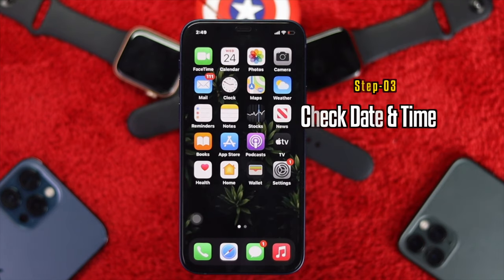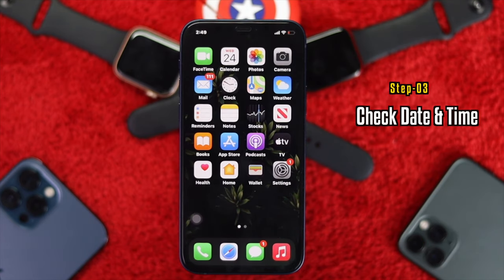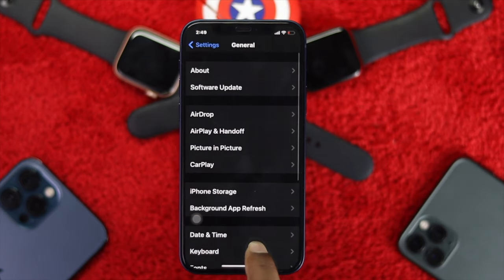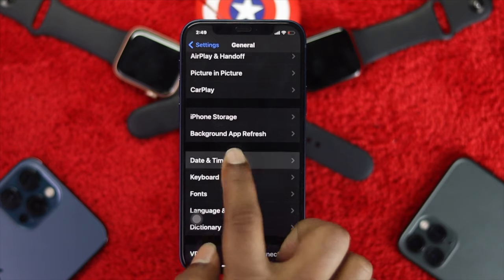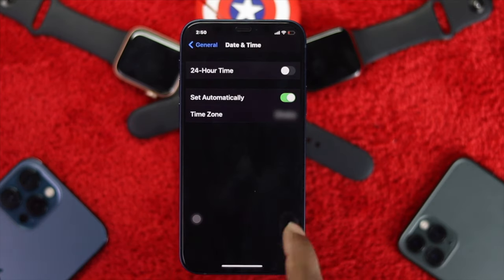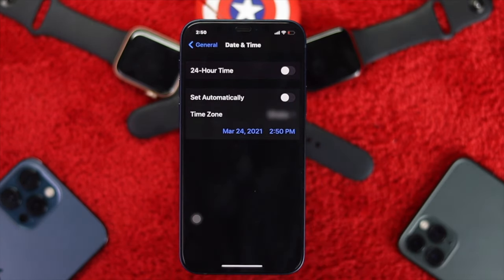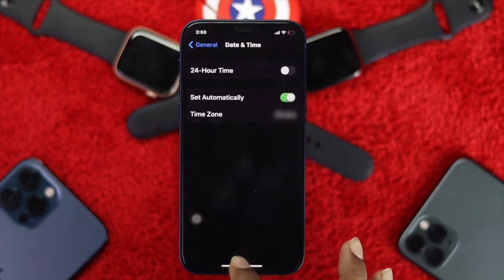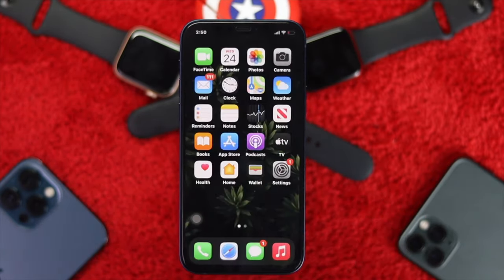The next thing you need to check is your date and time. Go ahead and open up Settings, scroll down to General, then scroll down to Date and Time, and check whether it's set automatically or not. If the set automatically toggle is off, there will be more chance of incorrect time. So make sure to enable Set Automatically, and then you're good to go to the next step.